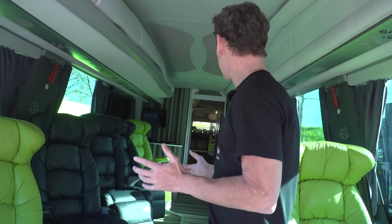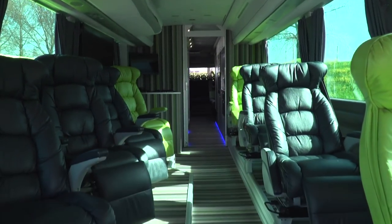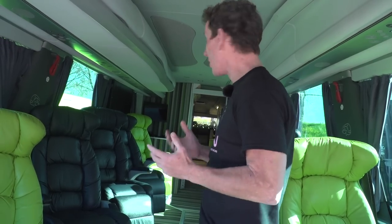Straight away, the thing that strikes you about this cavernous bus is the sense of space. It's absolutely enormous, doesn't feel like a coach — feels more like a beauty salon, albeit with an unusual colour scheme. In this case, blue and green, being the corporate colours of Movistar, the telecommunications giant.